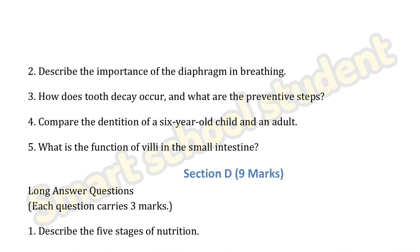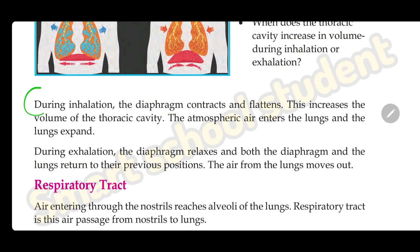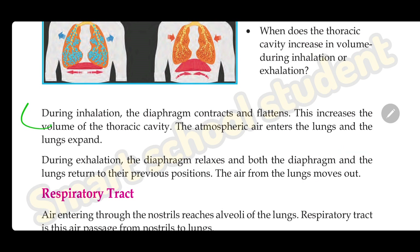Next question: describe the importance of the diaphragm in breathing. The answer is on page 94. During inhalation, the diaphragm contracts and flattens — this increases the volume of the thoracic cavity, atmospheric air enters the lungs and the lungs expand. During exhalation, the diaphragm relaxes and both the diaphragm and the lungs return to their previous positions, and the air from the lungs moves out.